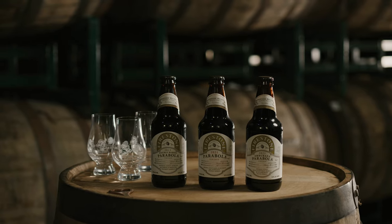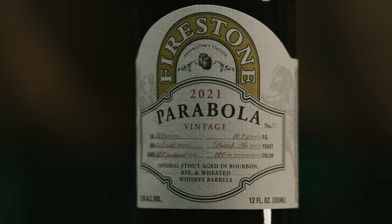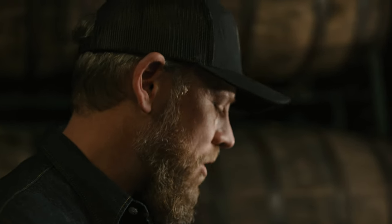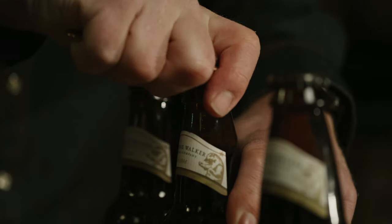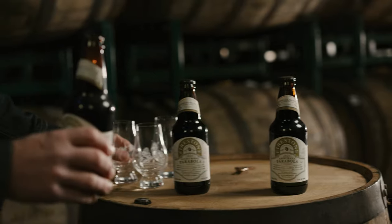We're going to talk about Parabola, which comes out of our vintage barrel program — it's near and dear to my heart. We've been making this beer since probably the late part of 2005 and definitely in the early part of 2006, because this was one of the first components of our anniversary series of beers, and we released that beer back in 2006.